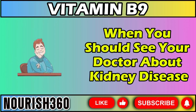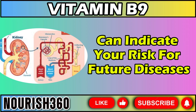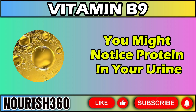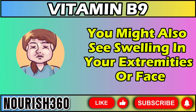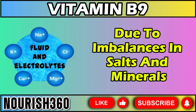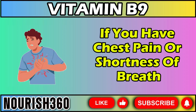We will now talk about when you should see your doctor about kidney disease. Proteinuria can indicate your risk for future diseases, and kidney damage can lead to high blood pressure, diabetes, and heart failure. Discuss with your doctor how to prevent or heal kidney damage to achieve optimal health. As kidney damage progresses, you might notice protein in your urine — it can look dark, bubbly, or frothy. You might also see swelling in your extremities or face because your kidneys can't filter out extra fluid, known as edema. You may feel nauseous due to waste building up in your blood, and muscle twitching or cramping can occur due to imbalances in salts and minerals. If you experience these symptoms, speak with your doctor immediately. If you have chest pain or shortness of breath, seek emergency help right away.